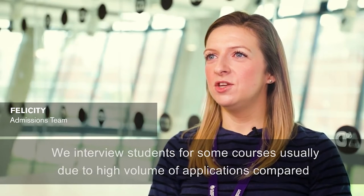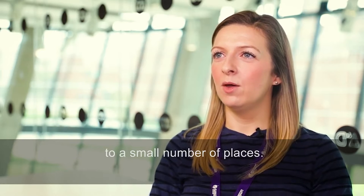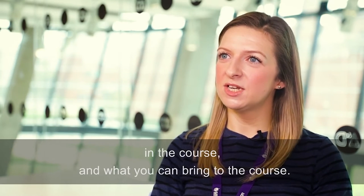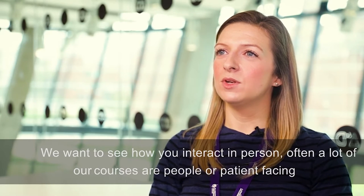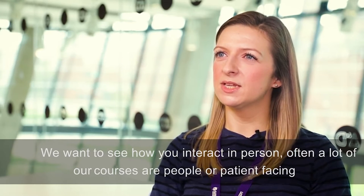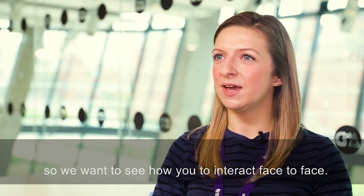We interview students for some courses usually due to a high volume of applications compared to a small number of places. We want to give you the chance to show yourself in an interview and show us that you're interested in the course and what you can bring to it. We want to see how you interact in person, as often a lot of our courses are people or patient facing, so we want to see how you interact face to face.